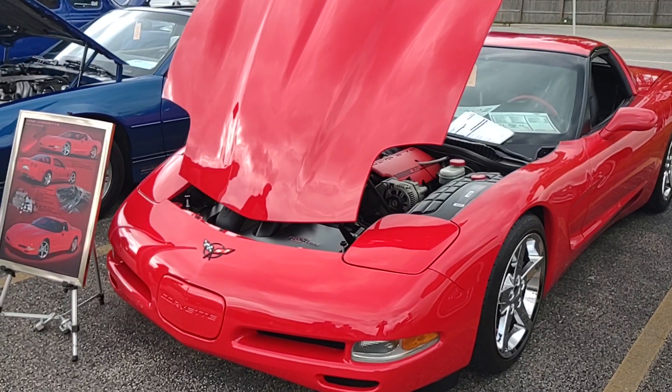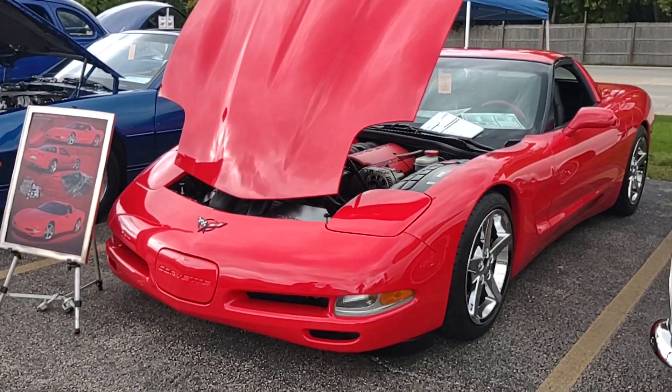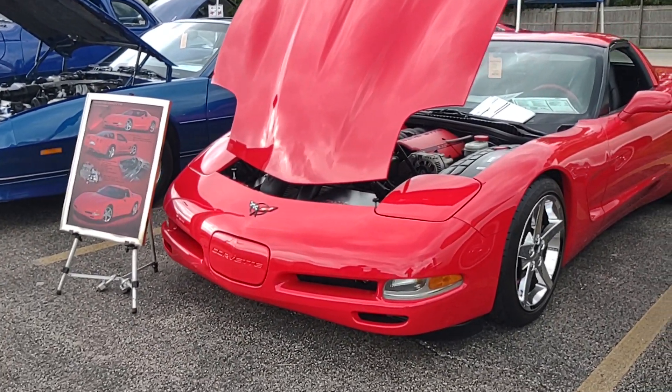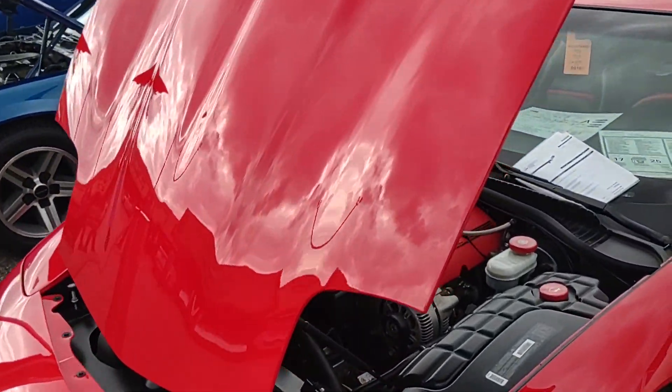Hello everybody, it's Corvette Dan, welcome back to the channel. What do we have here but a stunning example of a C5 1999 — very beautiful. The customization includes the Pro Charger amongst other things. Let's take a look under the hood here.